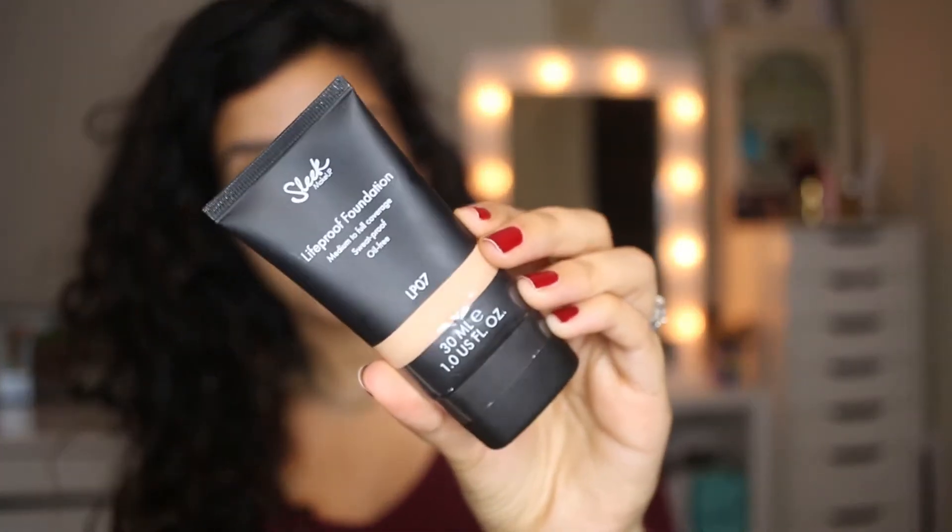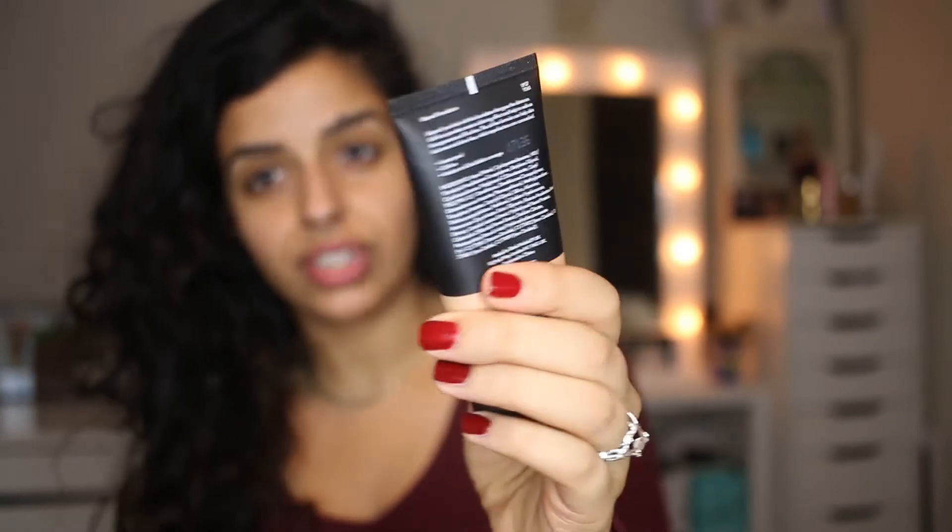So this is the foundation, this is what it looks like. It's really simple packaging — it's what I would expect from the drugstore — and I got the shade LP07.